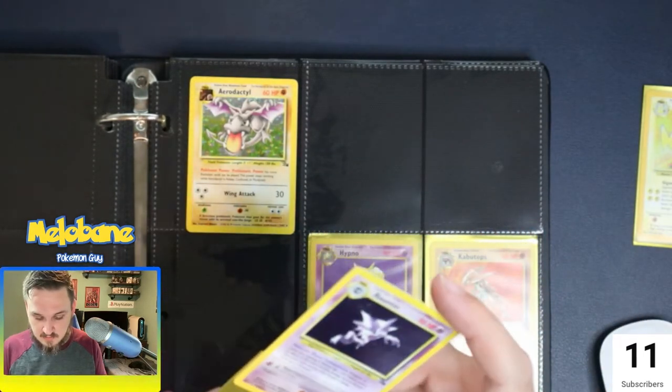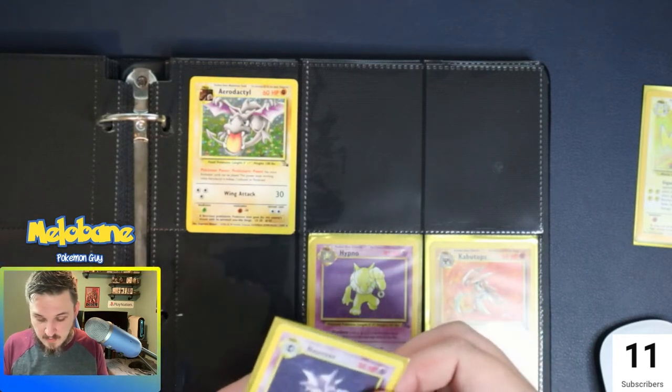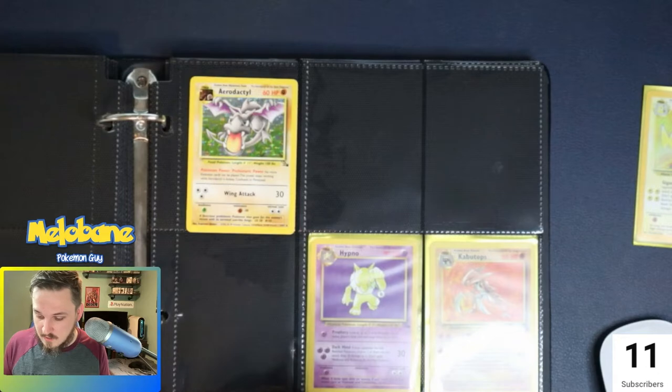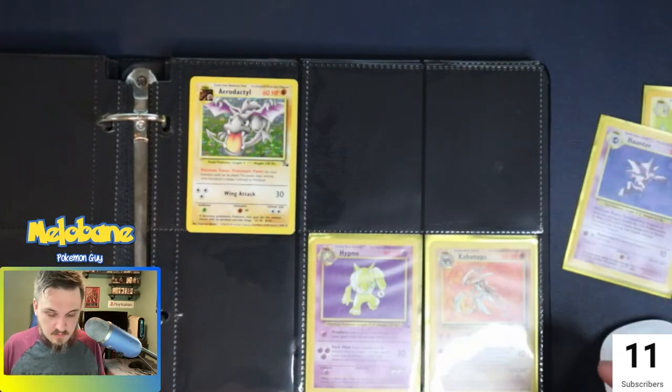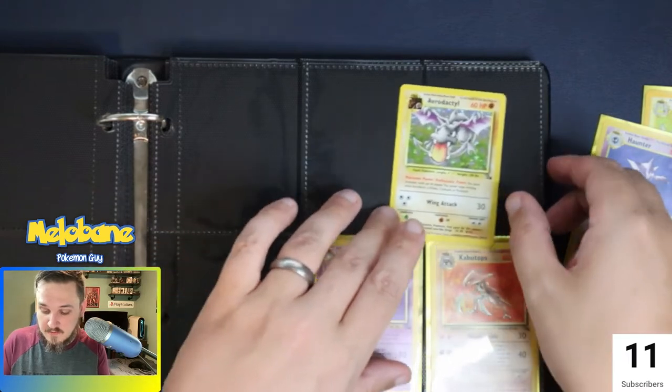One more knocked out of my collection. The hope is to try to collect all the sets, starting with some of the vanilla ones and then the modern ones. Base set, Fossil, and Jungle — I think those are my three first goals I'm shooting for.